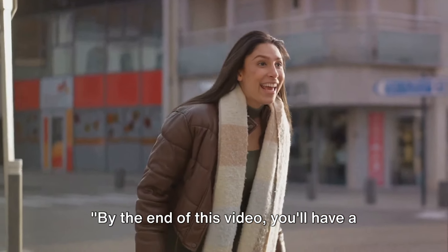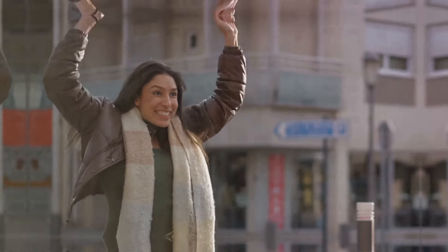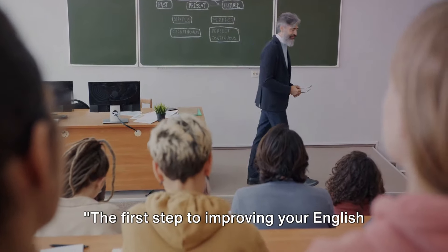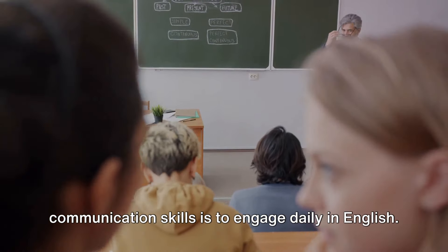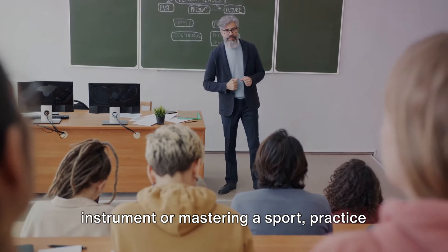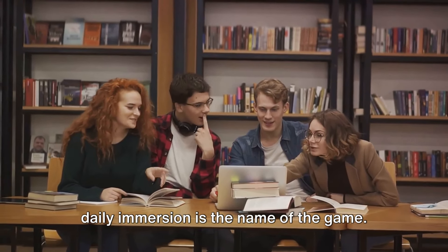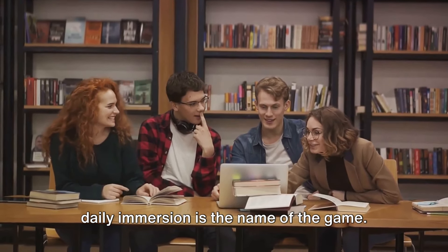By the end of this video, you'll have a clear path to improving your English communication skills. The first step to improving your English communication skills is to engage daily in English. Just like learning to play a musical instrument or mastering a sport, practice makes perfect. And when it comes to language learning, daily immersion is the name of the game.